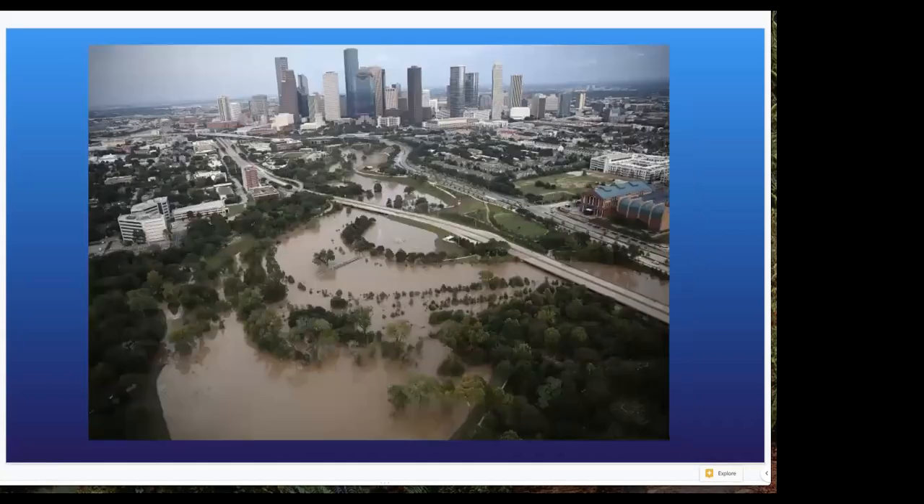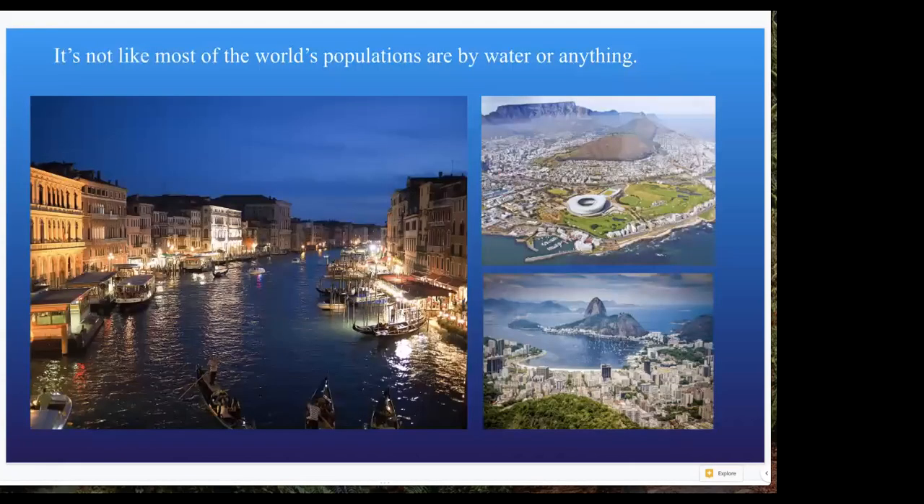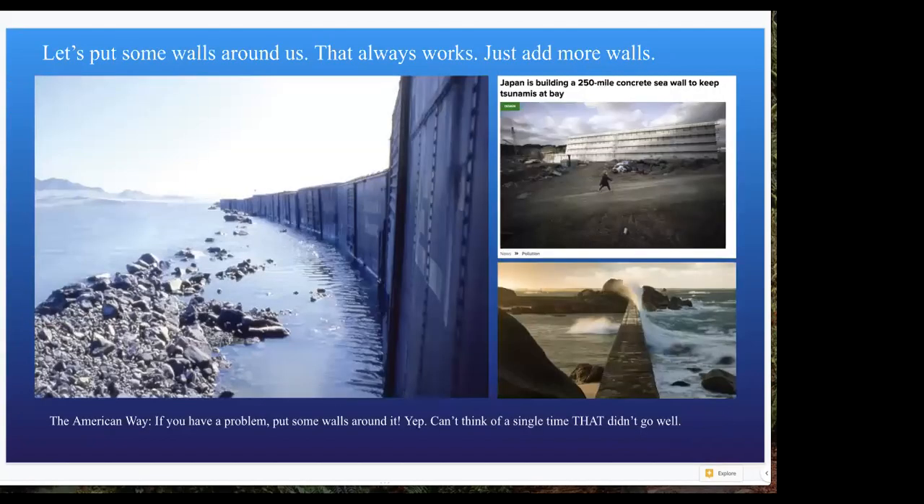We see this everywhere — and it's like, this is where we live. This is where our shipping routes are, how we get everything we need. We're all by the water. So what do we do? We can't just move all of our stuff inland. As I alluded to with Japan, we just say: all right, let's just put a wall up. That'll fix it. They protect us for a little bit, they're made of concrete, they're not permeable — sometimes running parallel to buildings, other times going into the water at different angles to stop forces.